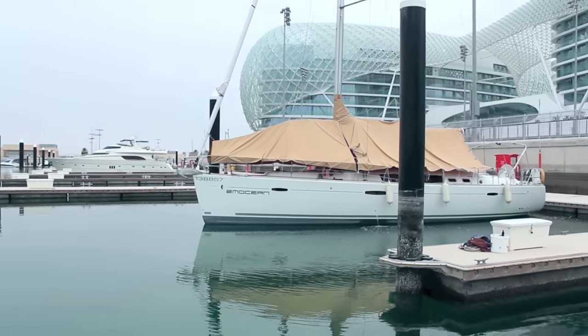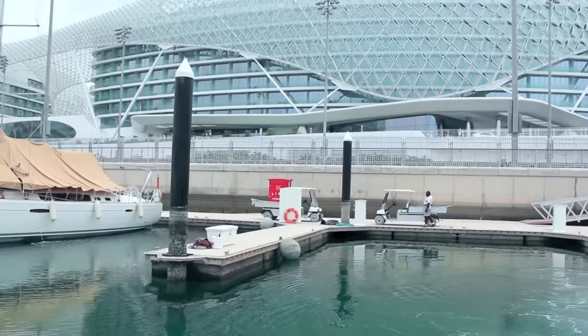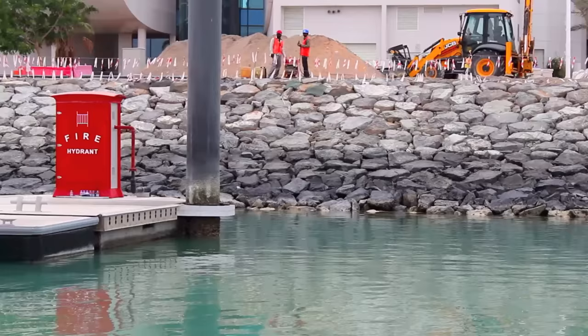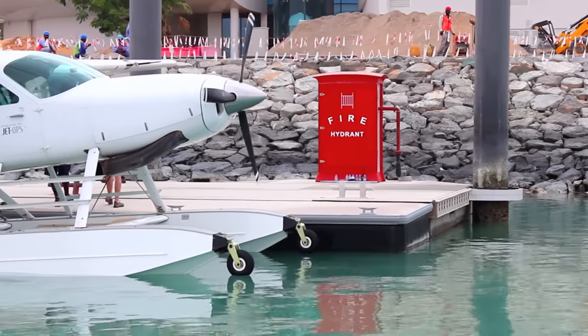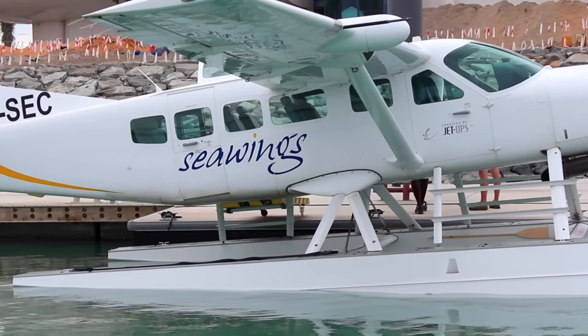I took a tour of the Yaz Marina, and looking at the hotel from this perspective is just breathtaking — seeing a whole new perspective on the architecture that is the Yaz Viceroy. And as a surprise, I got to take an amazing flight over the Yaz Viceroy with Sea Wings Dubai.